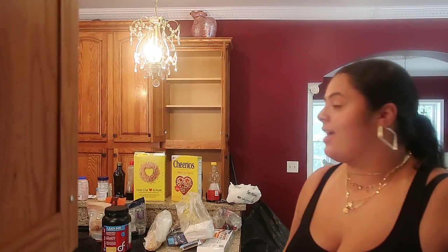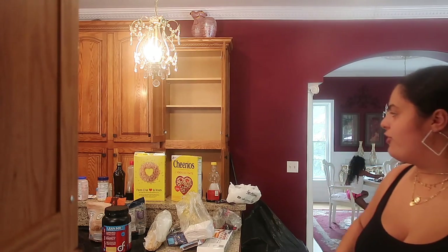Okay guys, the pantry is empty now — you can see the bottom is completely empty. Now we're gonna separate everything: breakfast, lunch, snacks. Let's do that right now.